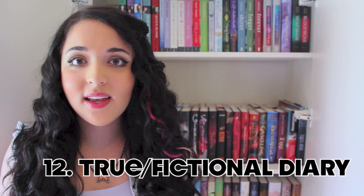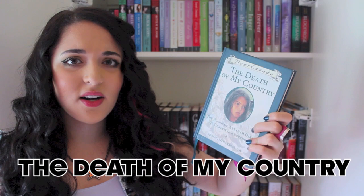The next book I need to find is either a true or fictional diary. I had to go digging because I knew I had it — I read it when I was younger, like grade 4 or 5. I found The Death of My Country, a Dear Canada novel. These are novels written from the perspective of girls at certain points in history; this one is set around 1759. So I've got a diary!